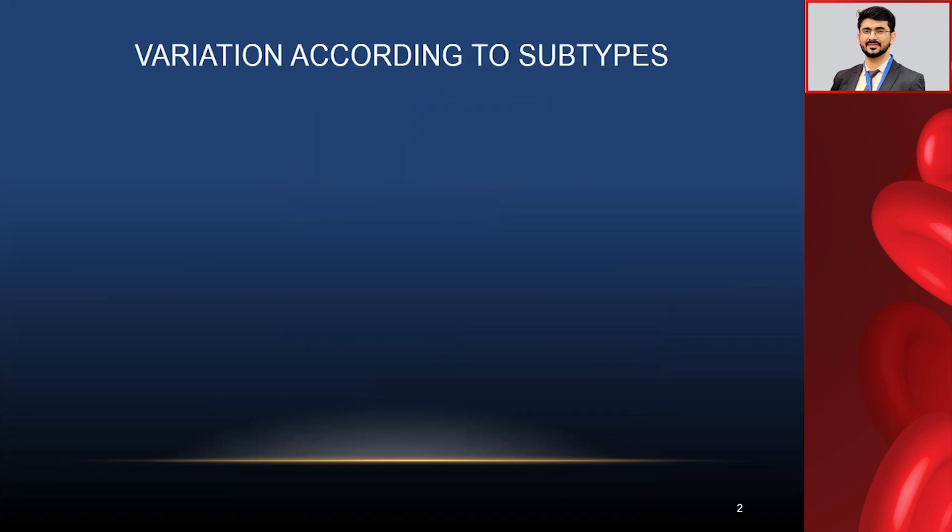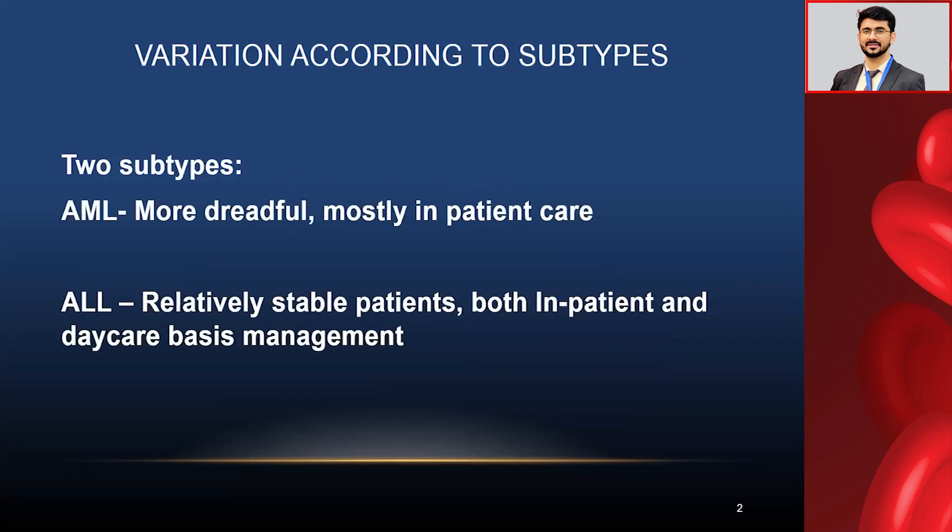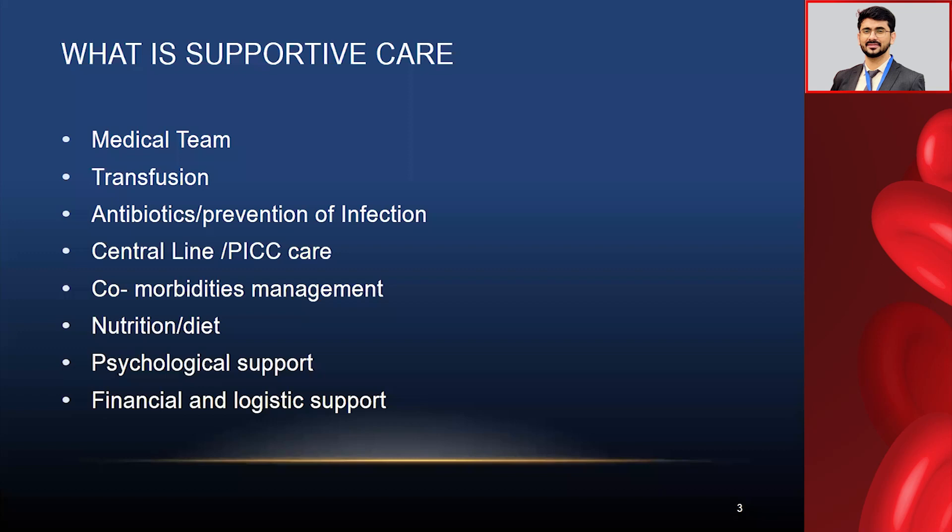Regarding the variation of acute leukemia, there are two subtypes: acute myeloid leukemia (AML) and acute lymphoblastic leukemia (ALL). These two leukemias require very different approaches and treatment. AML is more dreadful — patients are kept inpatient for long periods, and there are very high morbidities and mortality with AML treatment. For ALL patients, it is relatively different; patients remain relatively stable and may need either inpatient or outpatient chemotherapy.